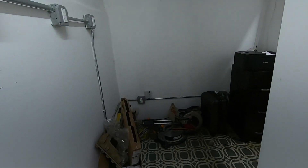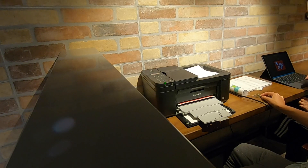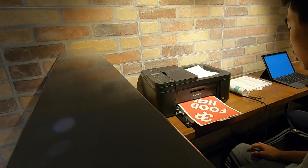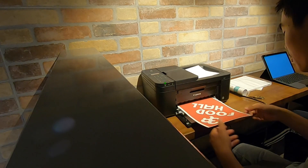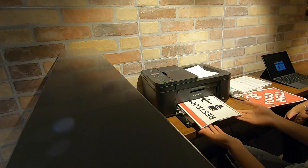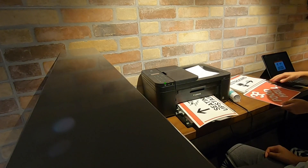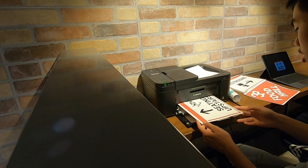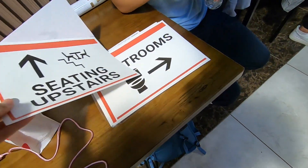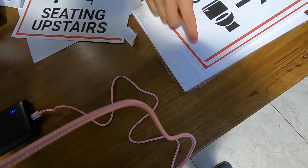There we go. Printer — I have to bring this bad boy upstairs. I got a charging cable, it's pink, that's all they had. But are we going to cut the margins? Yeah, we're going to have to cut this margin and I guess this margin as well. Let's lay it out.